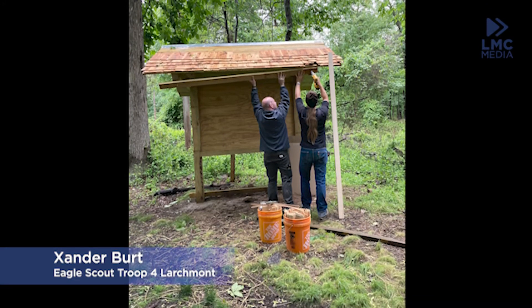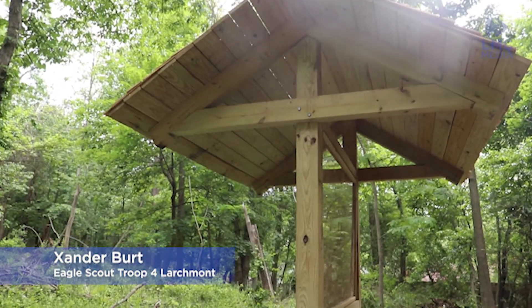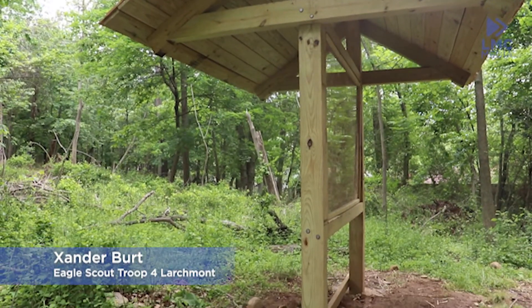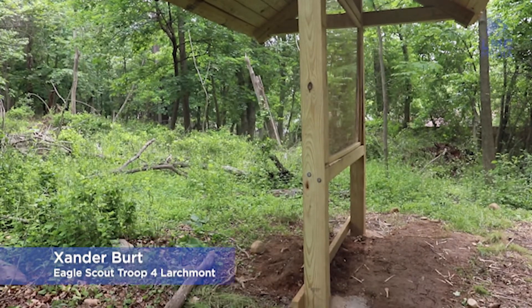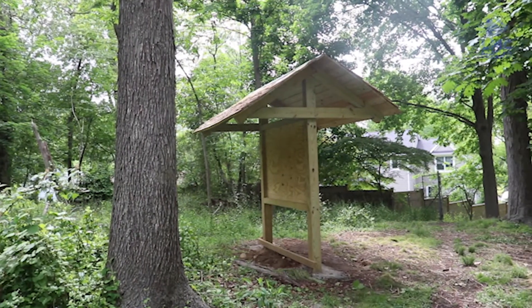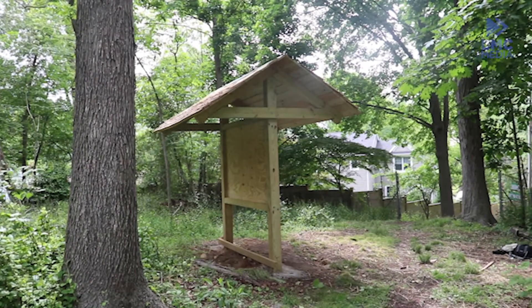For Zander's Eagle Scout project, he constructed a trailhead kiosk at the Rye Nature Center. He noticed the entrance to this trail was bare and felt that a kiosk would be a great way to mark it. This project has taken 164 hours so far, including help from volunteers.